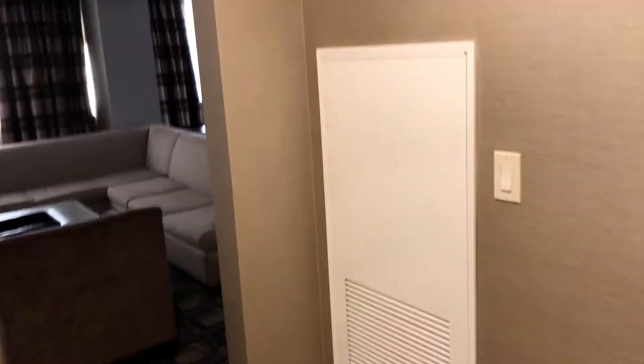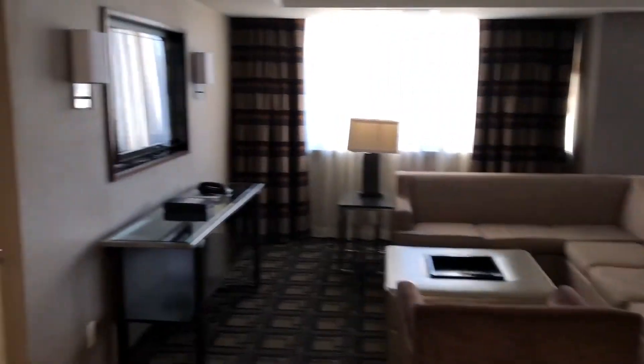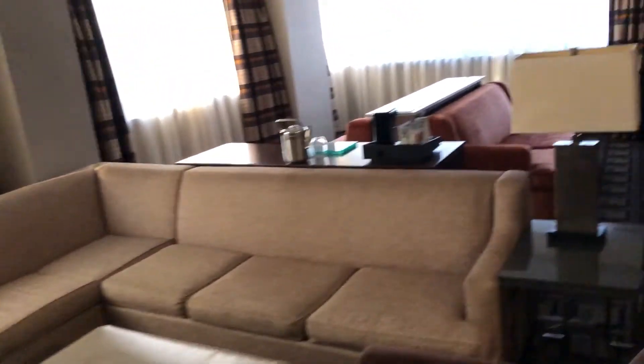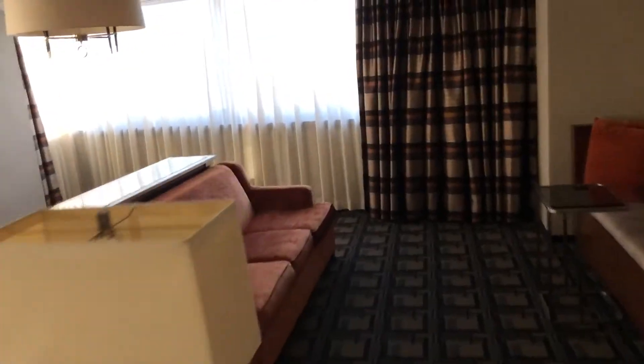Here I am at the Sheraton New York, coming into my club suite. This is the foyer — I feel like I'm in an apartment in New York. Look at my big couch, and then a room for all kinds of fun.